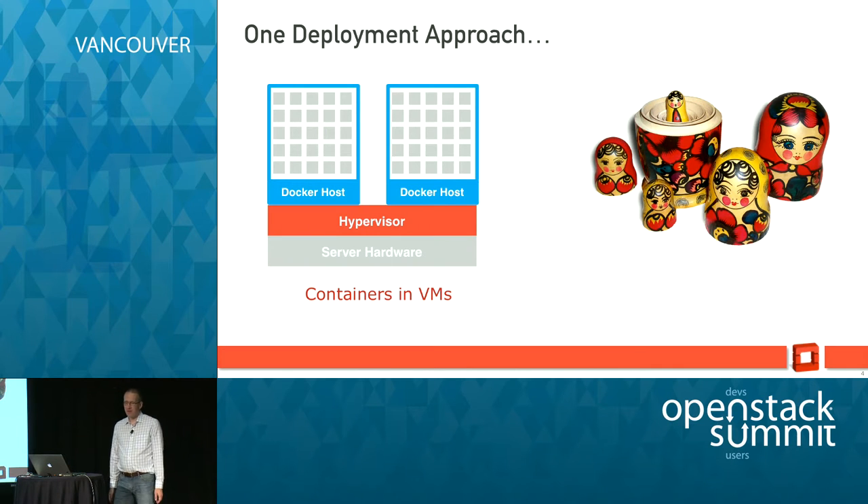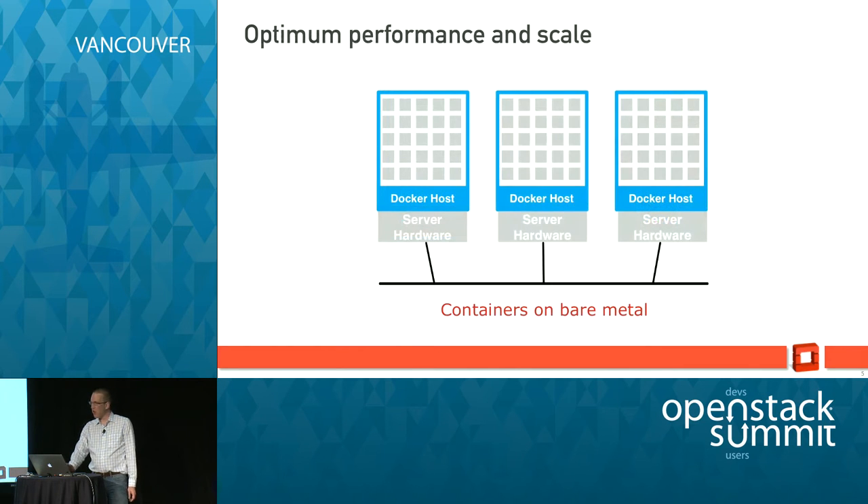One network approach I call the Russian doll approach is just throw it in a VM. That's great — it is the easiest way to get started, and for some workloads performance is perfectly acceptable — but the overhead is substantially higher and you're losing a bunch of the bare metal flexibility that you get with Docker. So for optimum performance and scale, you just deploy containers on bare metal.